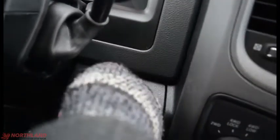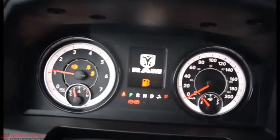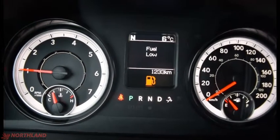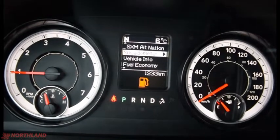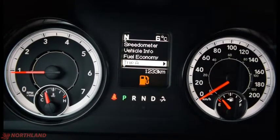Let's start her up — key in the ignition, and we're good to go. Right in the center here we do have our speedometer and odometer, as well as fuel gauge and engine temperature. We also have the kilometer reading which is 1,233 — pretty much nothing. We do have to fill up the tank a little bit. You also have vehicle info, fuel economy, and trip A and B.